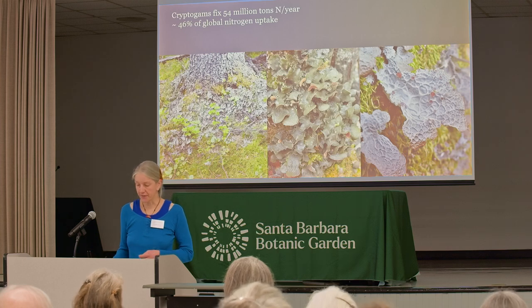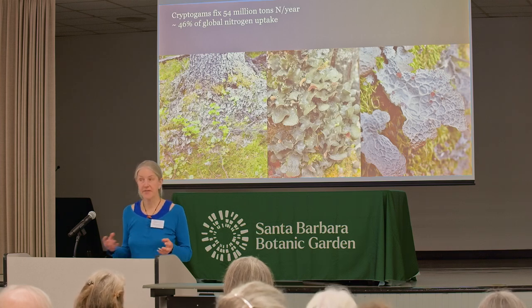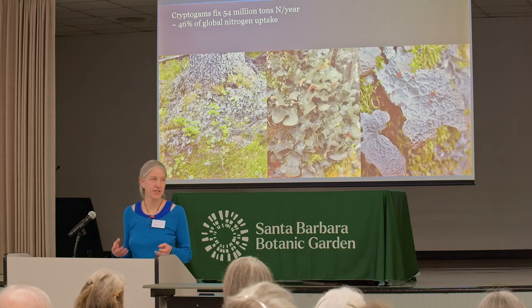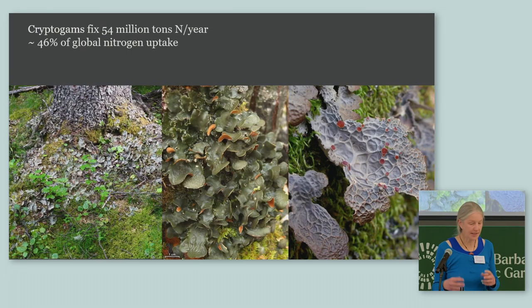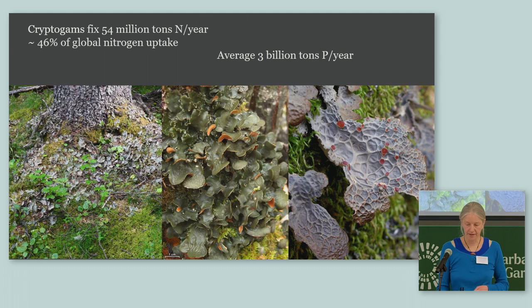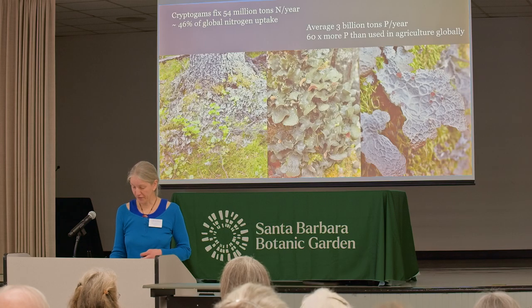Another essential nutrient is phosphorus, which is in limited supply but found in some rocks. Since lichens break down rocks, they actually add phosphorus to the ecosystem — at an average of three billion tons of phosphorus per year, that's 60 times more phosphorus than is added by chemical fertilizers in agriculture each year globally.